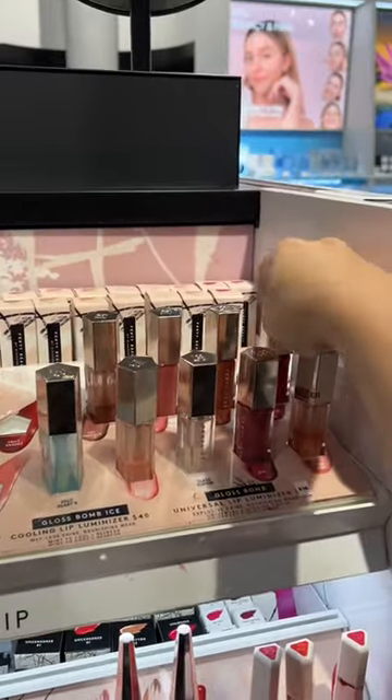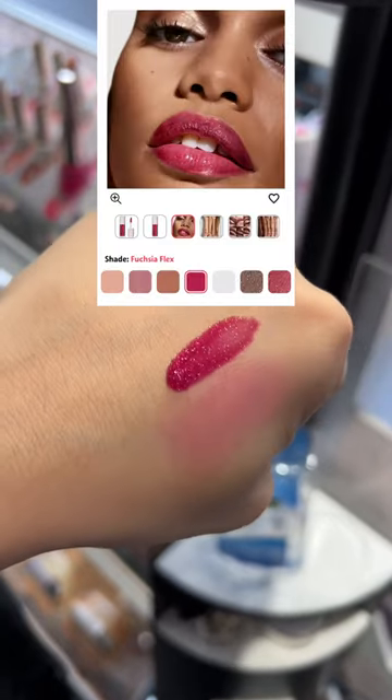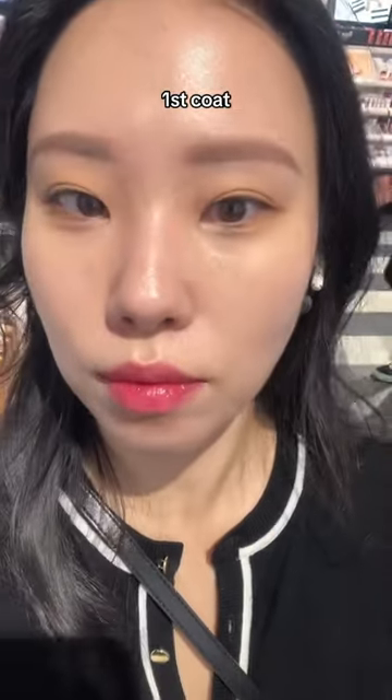The first product I'm going to try is the Fenty Beauty Lip Luminizer, especially the Fuchsia Flex shade. I thought it was going to be perfect for winter type. But I find it's a little bit sticky and too thick for me, and also not that pigmented. This is after one coat.